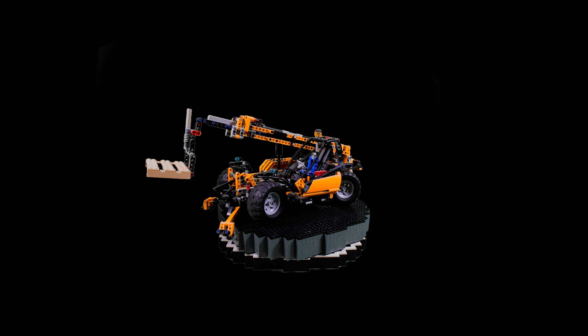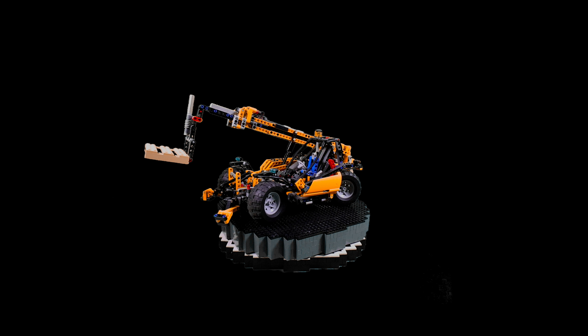The alternative build is a hay bale grabber. Although coming with a pallet, I do wish the set had something on the pallet.